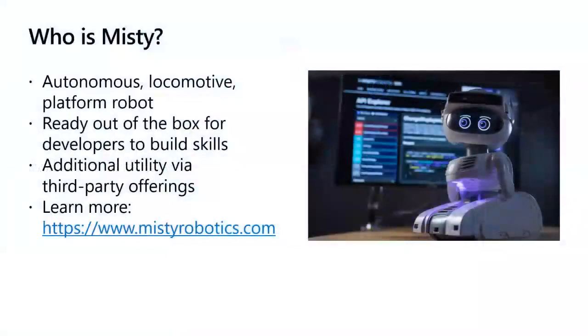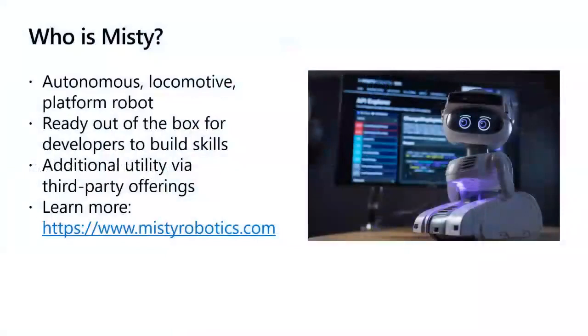So who is Misty? Misty is an autonomous locomotive platform robot. Although she's pretty stationary here, she can actually move around on the floor as well. There are plenty of things she can do — I've even seen her sing with Chloe, and she did a phenomenal job. What's great about Misty is that she is ready out of the box for developers to build skills, which makes her approachable for a variety of skill sets. There's more that Misty can do with third-party offerings — today we'll be using Azure as well as Twilio. If you want to learn more about Misty, you can visit mistyrobotics.com.